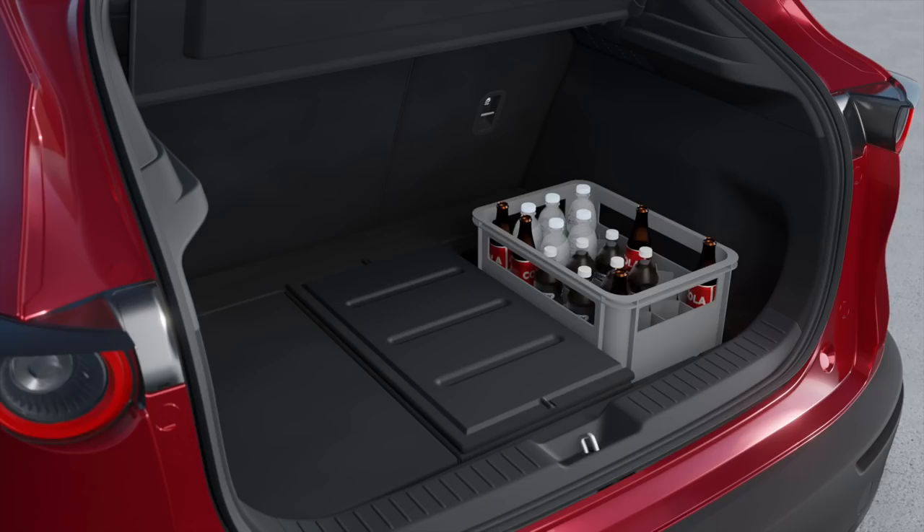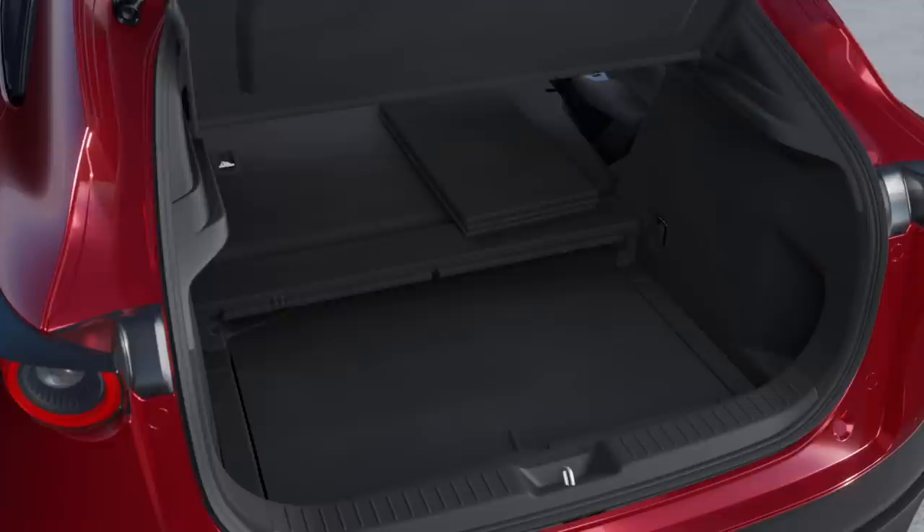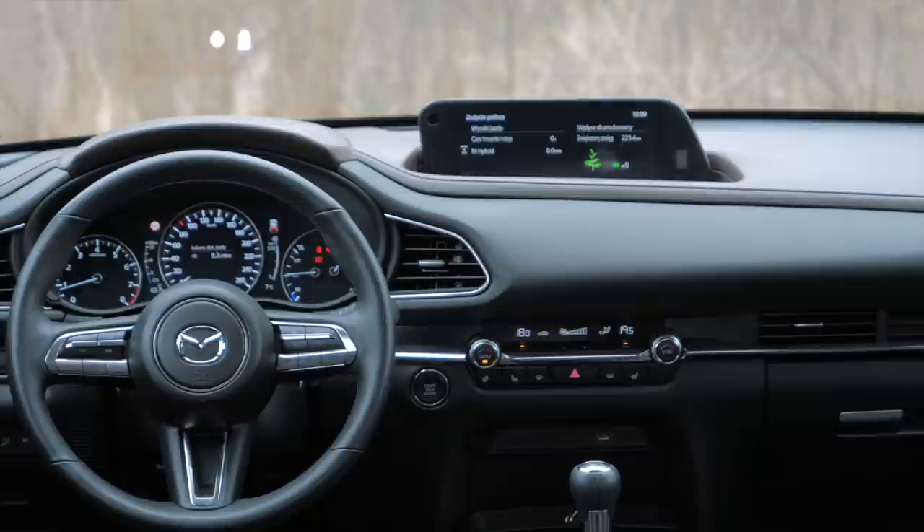Later I discovered that — as usual — I had no idea what I was talking about. Mazda has made a special animation to show off the very genius of the three-way folding boot floor. I see what they wanted to achieve and I respect that. If I have both hands free and a bit of patience, the CX-30 boot is my oyster — and if I don't, then I'm buggered.